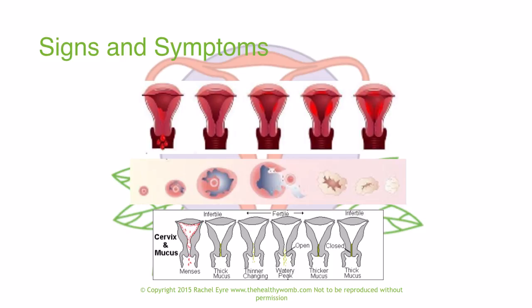The follicle left behind hardens into white fibrous material known as the corpus luteum. The egg, while still alive, creates HCG — human chorionic gonadotrophin — which signals the corpus luteum to produce progesterone. Progesterone has a thermic effect on the hypothalamus, warming up the body. If the corpus luteum stops receiving HCG from the egg, it stops producing progesterone, the lining sheds, and your body prepares for a new cycle.